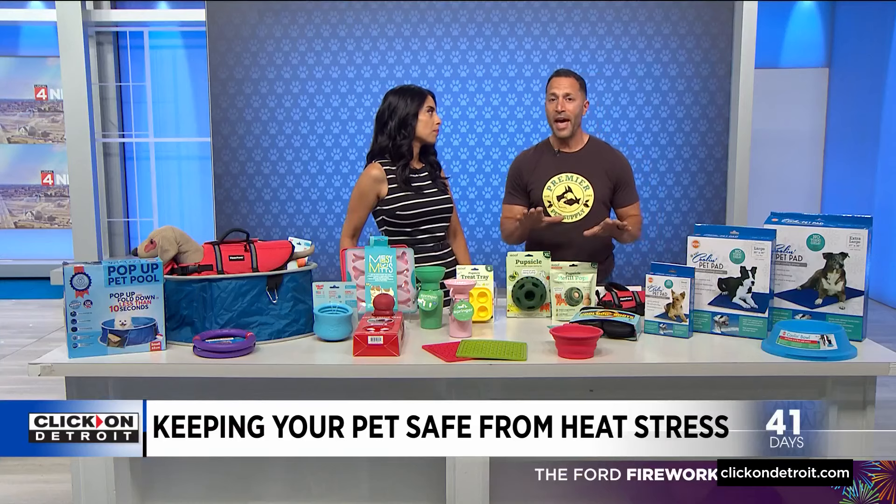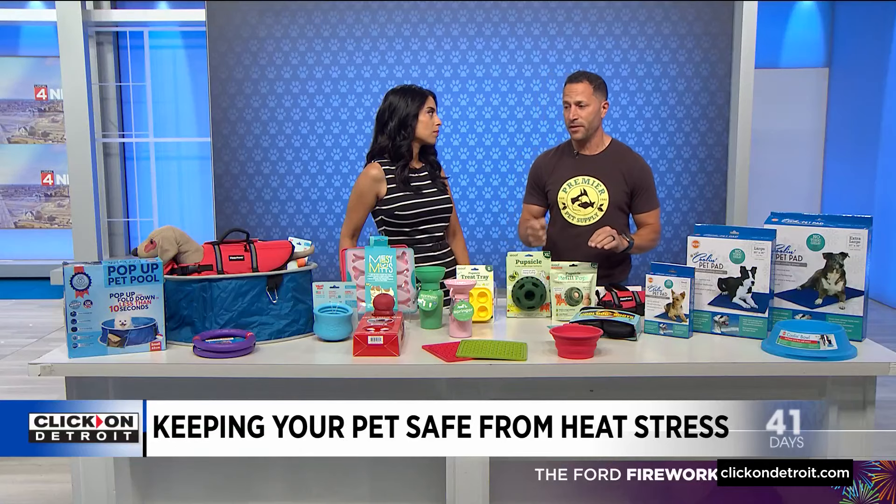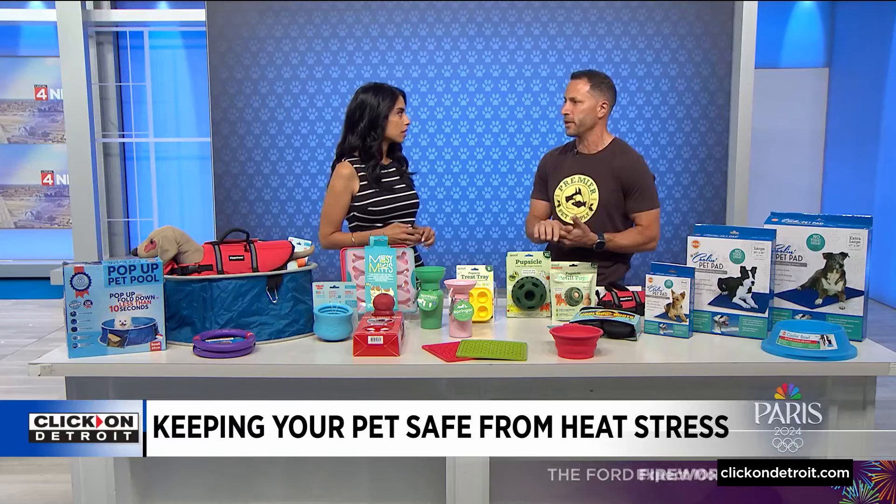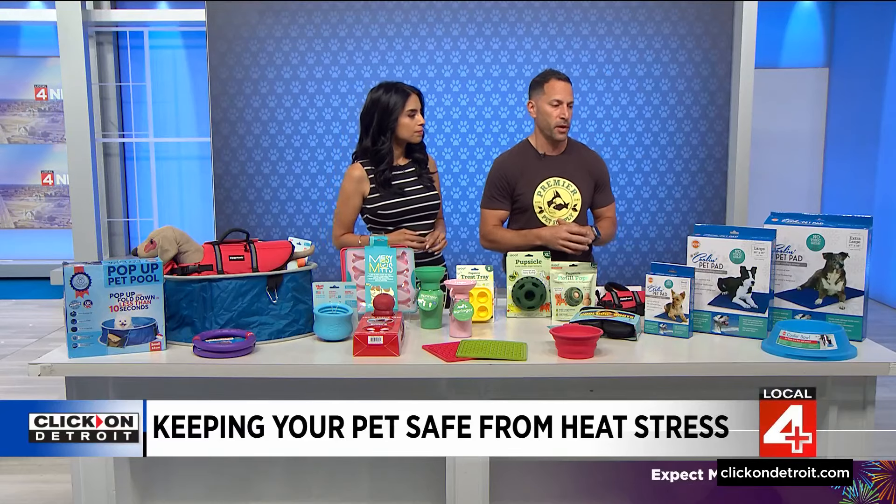What we have to keep in mind is if it's really hot, keep the walks earlier in the day or later at night when it's a lot cooler. Feel the asphalt — feel the ground — because if it's hot to you, it's hot to the touch. It's going to be really hot to those sensitive pads on the bottom of their feet. So be conscientious and be aware of that.